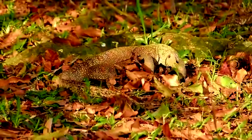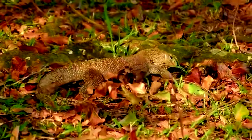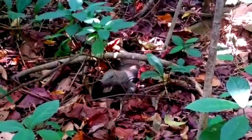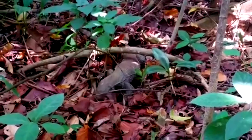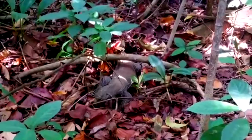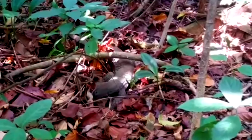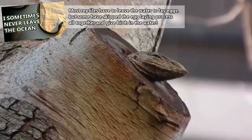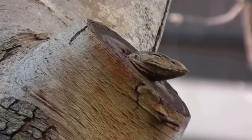Monitor lizards are generally diurnal animals. They typically breed during warm, dry months, with their eggs being laid shortly after. Monitor lizards lay their eggs in nests, and incubation takes 90 to 270 days, depending on the species. Hatching times for monitor lizard babies often correspond with the wet season and/or prey abundance. Like all living reptiles, even aquatic monitor lizards have to lay their eggs on land. These animals are considered long-lived and may live for decades.